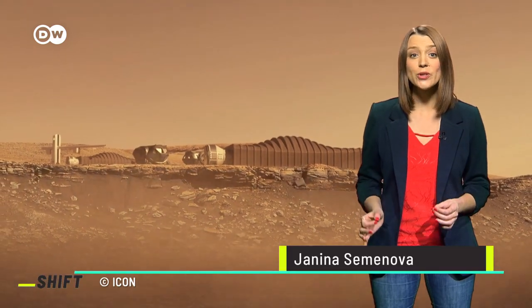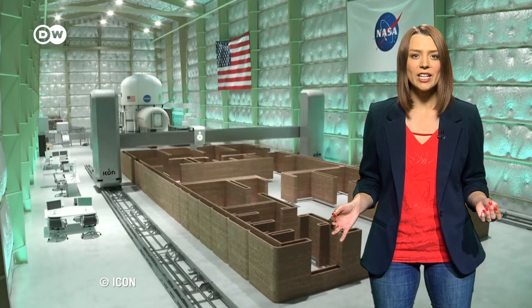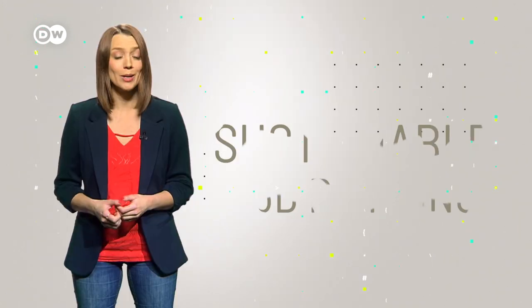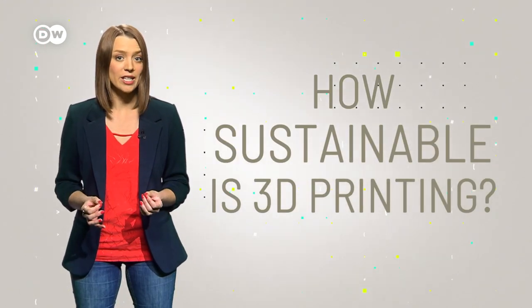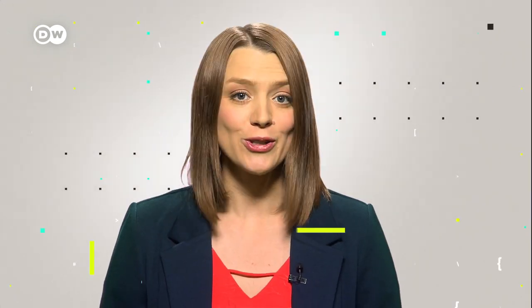NASA wants to head to Mars and use a 3D printer to print whatever they might need. 3D printing is used in all types of sectors. Blueprints for 3D printed guns can be found online. Even meat is being freshly printed. Some ideas are fascinating, others a bit worrying. But what about the ecological footprint? How sustainable is 3D printing actually? That's our topic on SHIFT today.